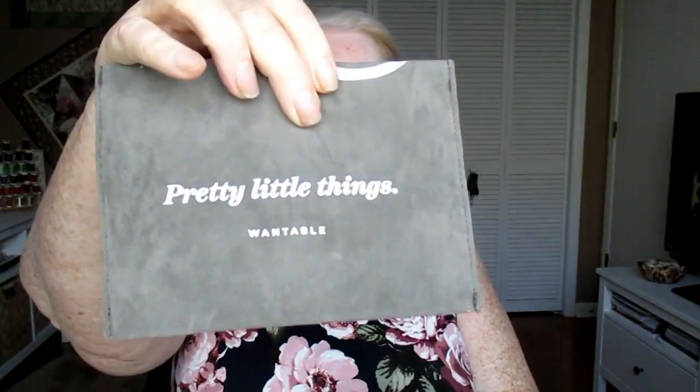Hi everyone, it's Vicki, welcome to my channel. Today I have a Wantable box, so let's see what's in it. I got an accessory — I've never received one from Wantable before. I'm not sure if I'm supposed to send this back even if I keep what's inside. I'm not quite sure what the protocol is for when they send little suede packages. Oh, it's earrings!